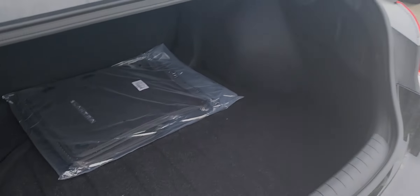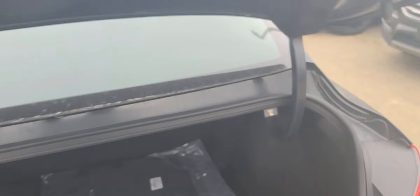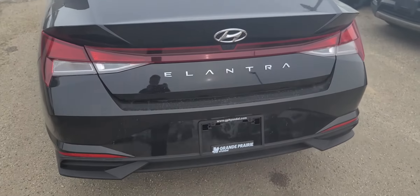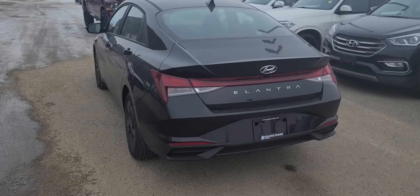Coming into the trunk here, you get a huge trunk on these Elantras — tons and tons of space in here. You can also drop your rear seats from right here, just by pulling on that. Get a good shot of the rear of the vehicle.